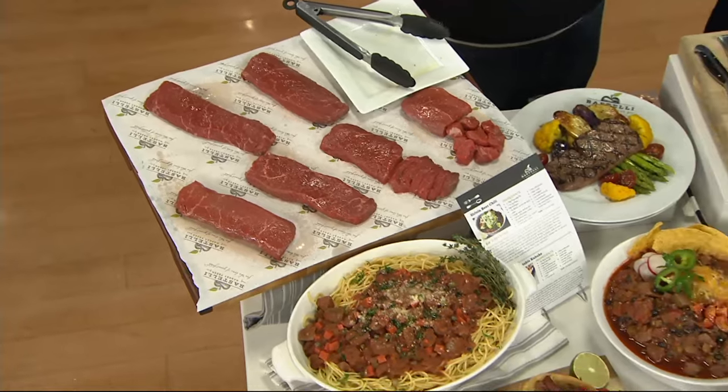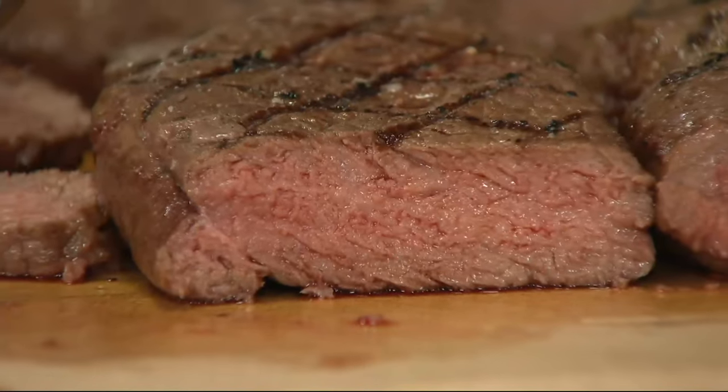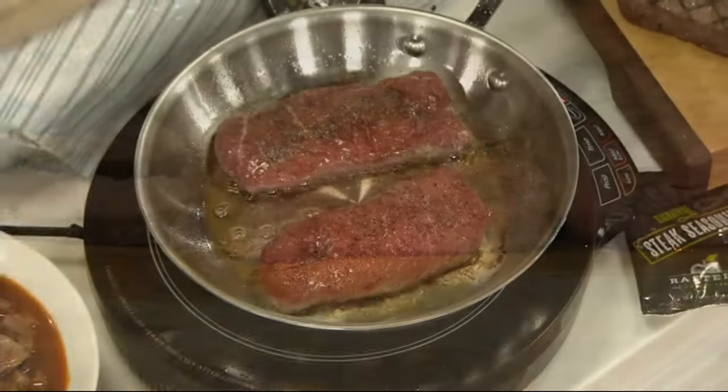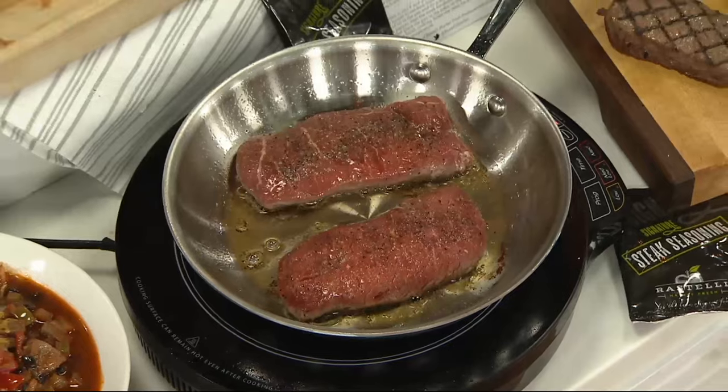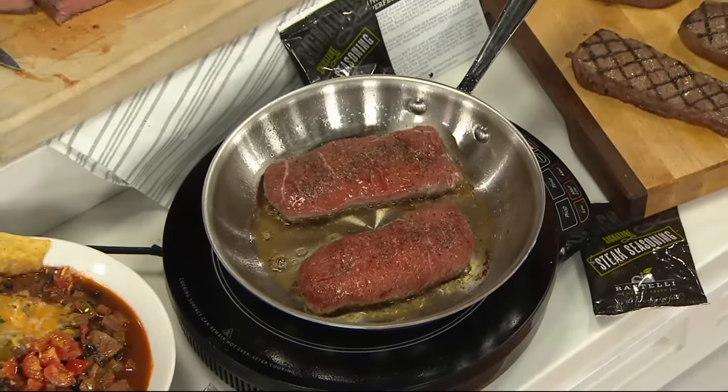These sirloins cook very quickly. We have one of our All-Clad skillets — Ray, pop that in there. It's only been in there maybe two or three minutes, if that, and it's already searing beautifully. We'll flip those soon and those are going to cook in just minutes.